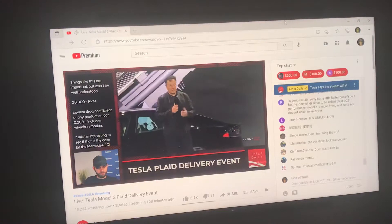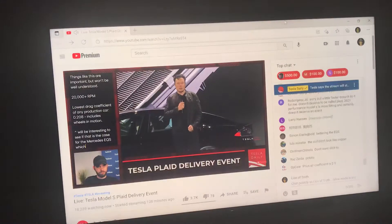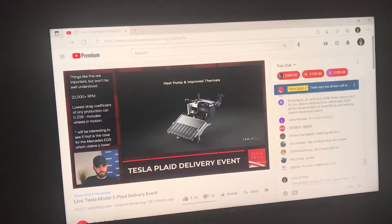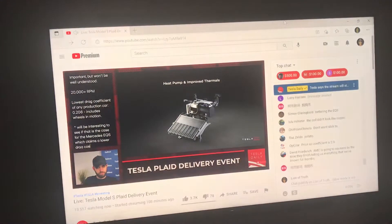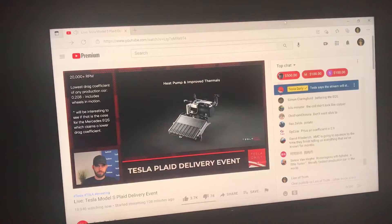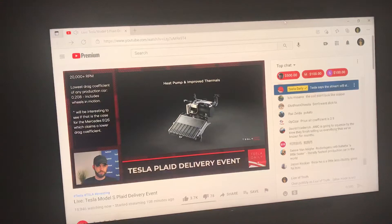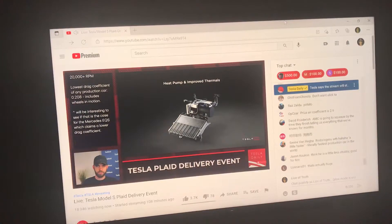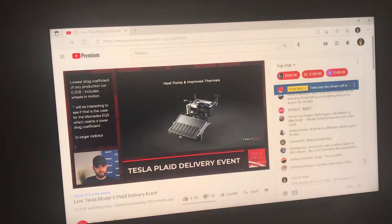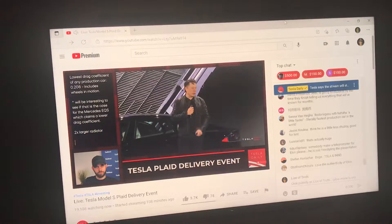We also have the latest and greatest heat pump — basically the HVAC system for the car — which gives 30% better cold-weather range and requires 50% less energy for cabin heating in freezing conditions, so you'll see very little degradation in cold weather. The radiator is twice as big for heat rejection, so you'll be able to do back-to-back 0-60s, go on the track full throttle, and the car doesn't get winded.